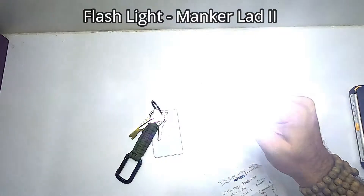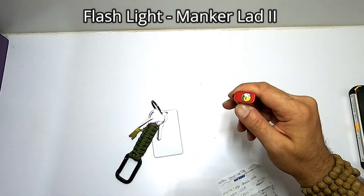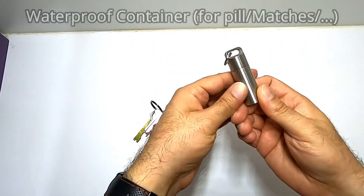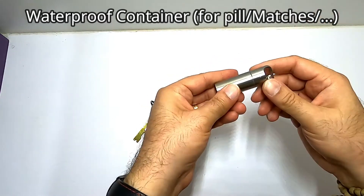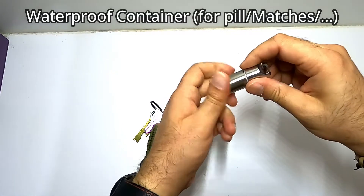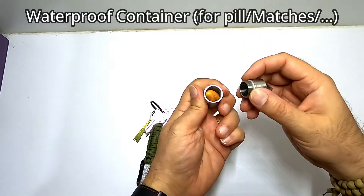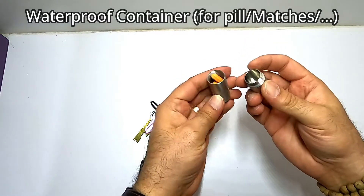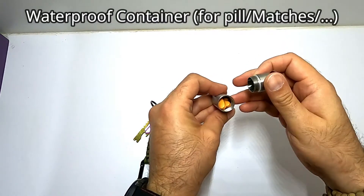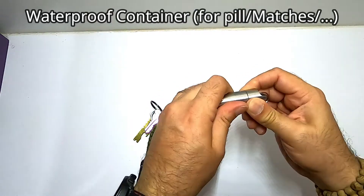It also has strobe and SOS. Another thing I carry with myself is a small container — it's a waterproof stainless steel container, though you can find titanium or aluminium versions. I normally carry painkiller pills inside so in case my migraine kicks in or kidney pain comes on, I can take a pill immediately. I keep Panadol here with me everywhere.